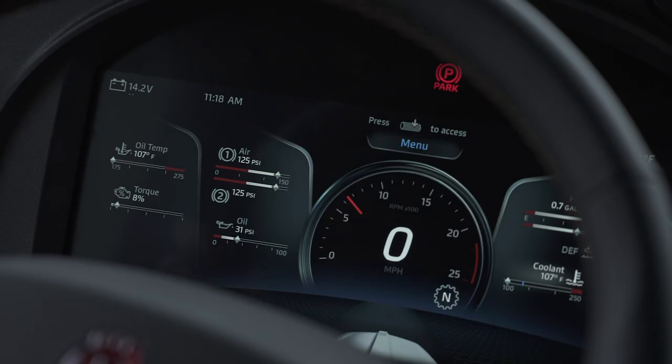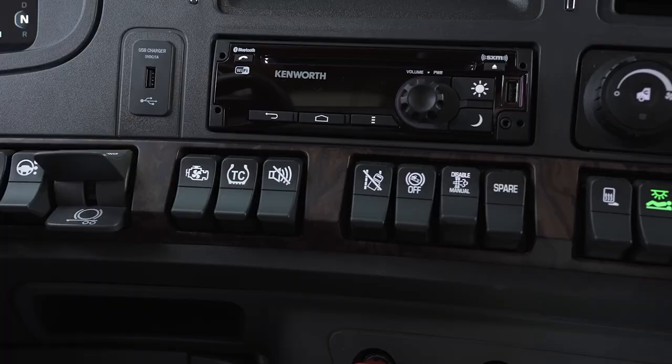Auto start is not an automatic system — because it starts the engine, the system needs to be armed to work. Auto start has several system interlocks that will prevent the system from starting: the hood must be closed, the parking brake must be set, neutral gear must be selected, no check engine lights, no stop engine lights, PTO switch disabled, and EOA switches disabled.